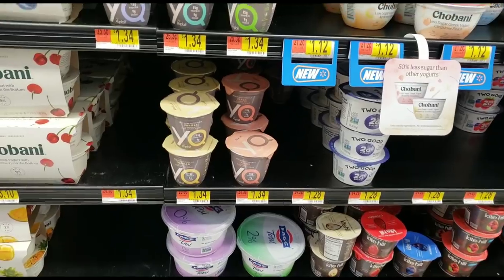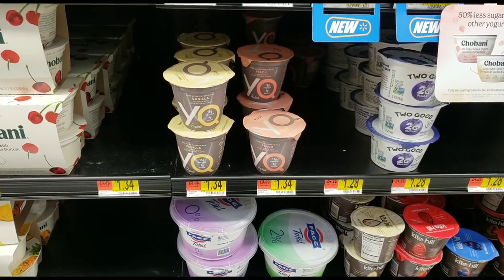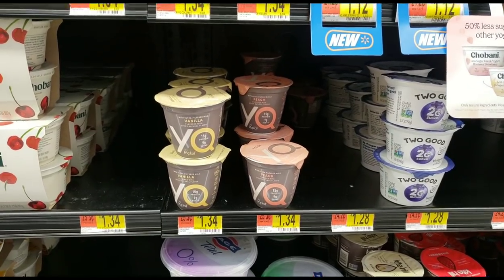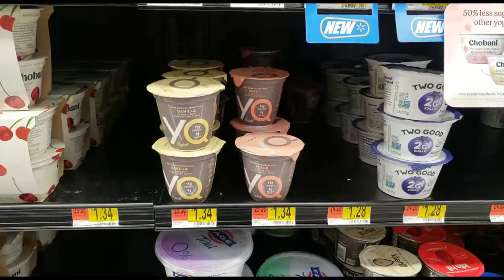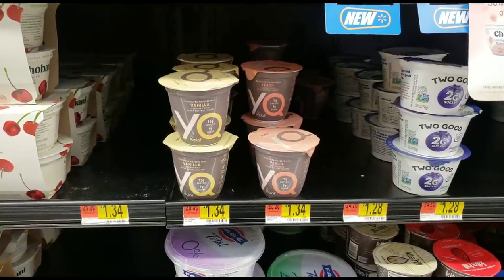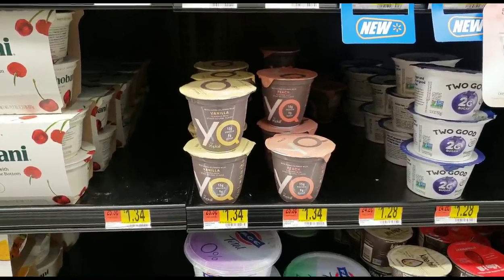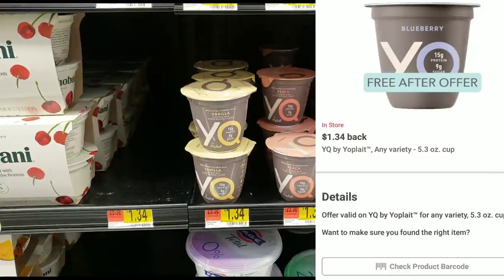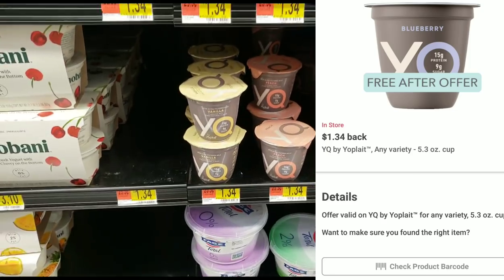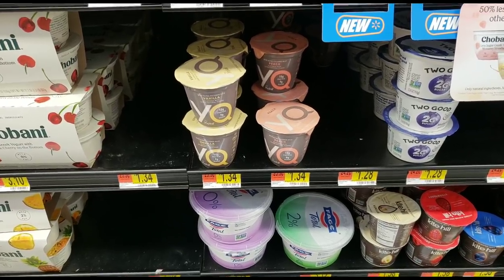I'm over here by the YQ yogurt — it's on Ibotta for a free item. I'm going to spend some of my overage on this. Ibotta is telling me that if I buy it for $1.34 they will give me $1.34 right back in cash on my Ibotta account, which I can send to my PayPal and then to my bank. Because I'm getting the Herbal Essences with coupons I'll have money left over, so I won't have to pay for this yogurt — that's another $1.34 I'll be making thanks to Ibotta.